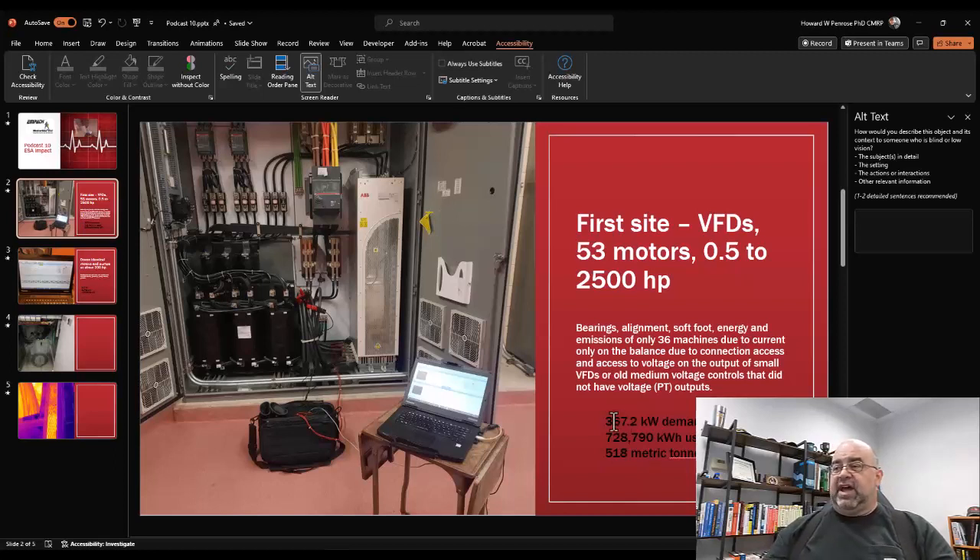That demand figure should probably be a third of what I stated because we calculated everything at 2,000 hours and the site was actually at 6,000 hours — so roughly 126 kilowatts. But the energy and emissions figures are still correct: 728,790 kilowatt-hours and 518 metric tons of CO2 for those conditions.